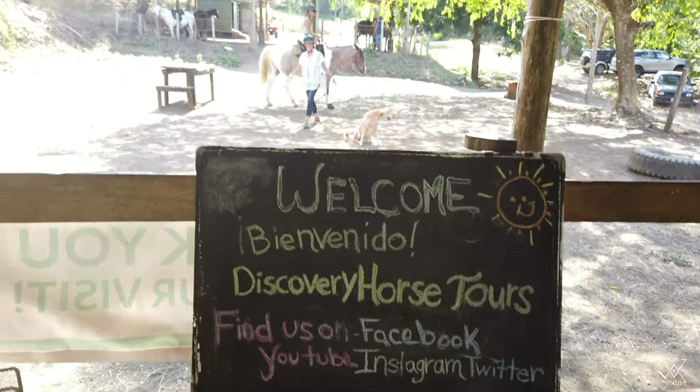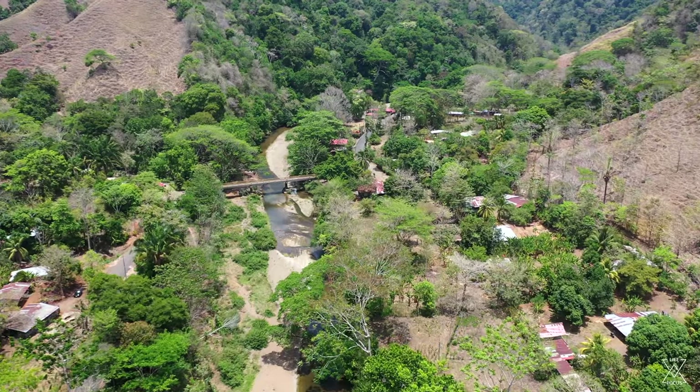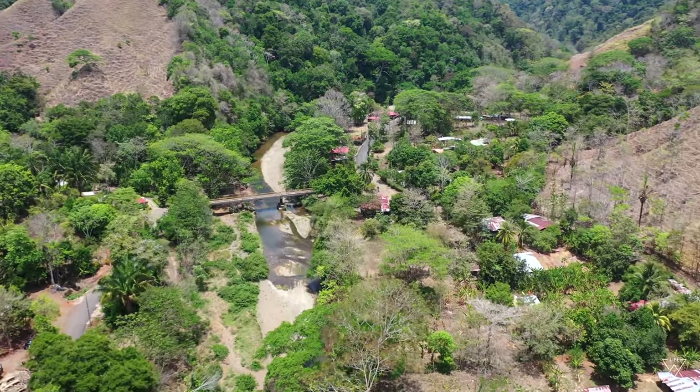Good morning guys, we are here at Discovery Horse Tours. We are about to go on a two-hour horseback riding tour that takes you through the jungle of Costa Rica. We stop at a waterfall for a quick dip, so all that's required are closed-toed shoes, a bathing suit, and a towel. Not too bad — we'll show you what it's all about.